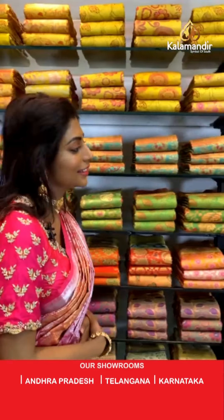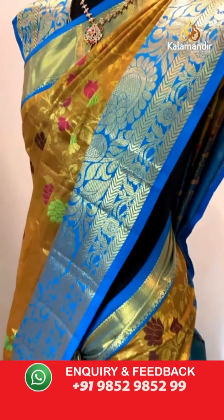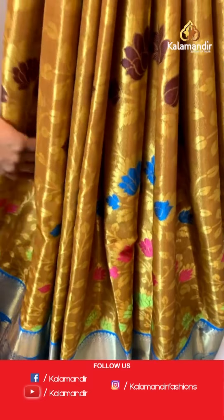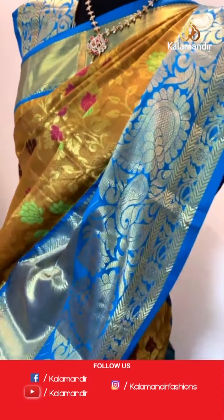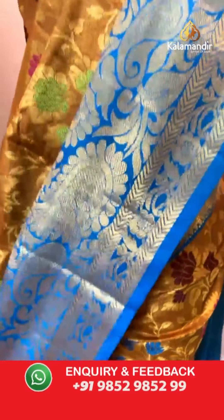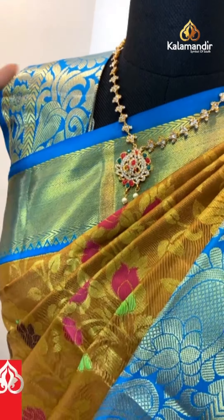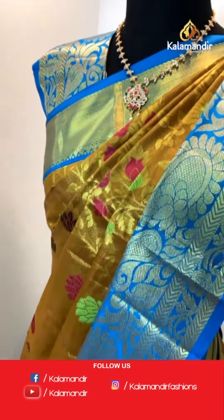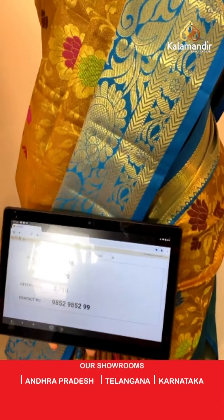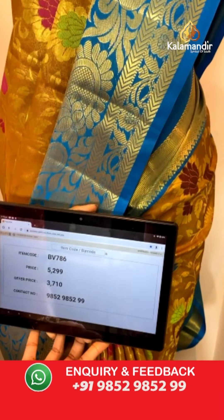Let me show you more sarees. This is a mustard yellow color saree with a tint of floral work all over — blue, brown, deep pink, etc. The contrasting border is very broad with leaf print. The pallu is deep blue. The blouse is thick blue with peacock and leaf print combination. Item code BV786, offer price is 3710 only — a lot of discount.